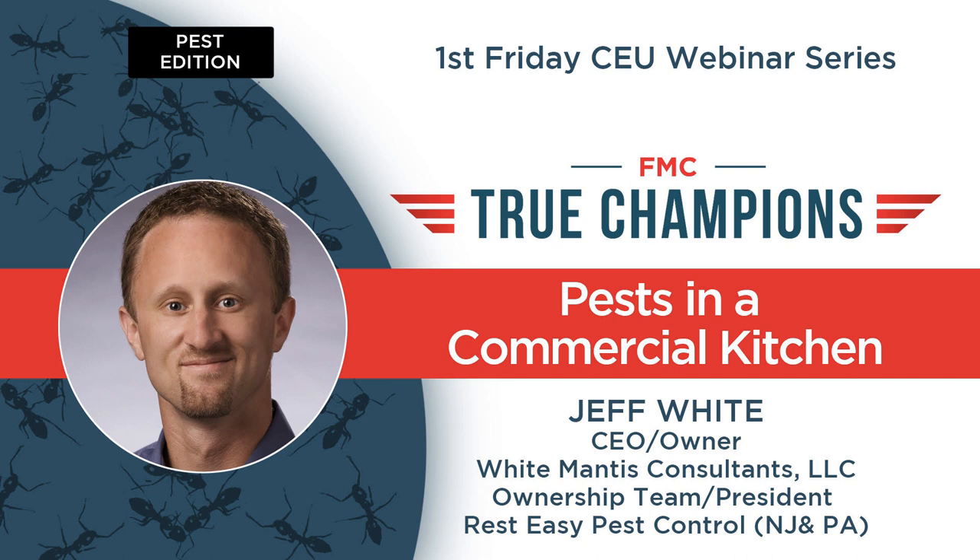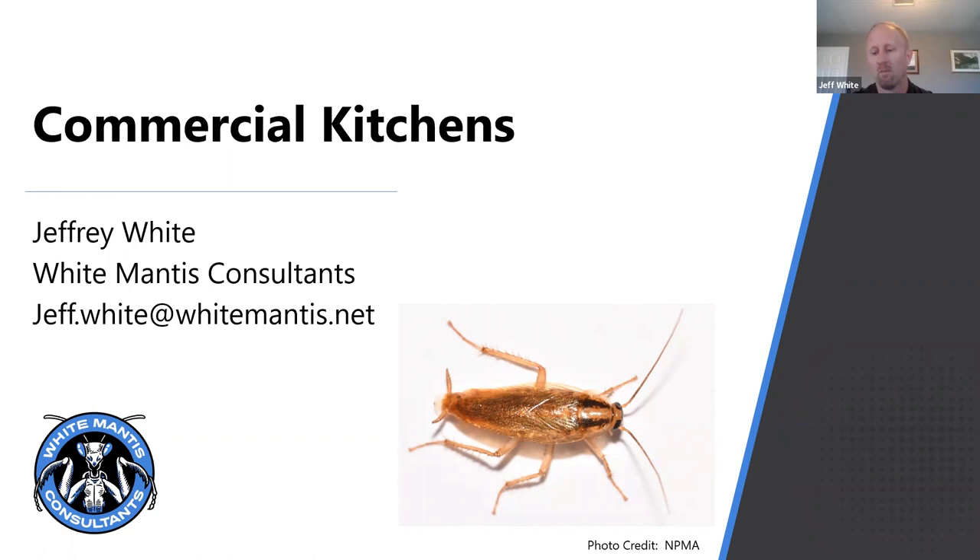What's up, everybody? Happy to be here today. Thankful to the FMC team for asking me to come be part of this and talk a little about commercial kitchens today.